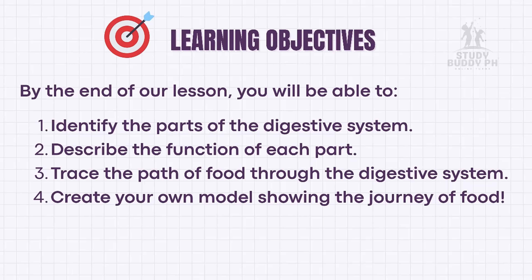By the end of our lesson, you will be able to: one, identify the parts of the digestive system; two, describe the function of each part; three, trace the path of food through the digestive system; and create your own model showing the journey of food.